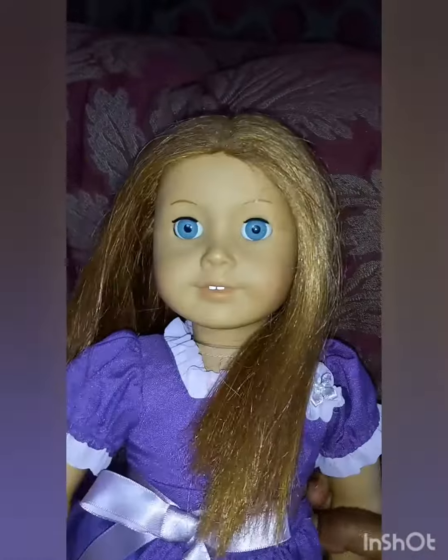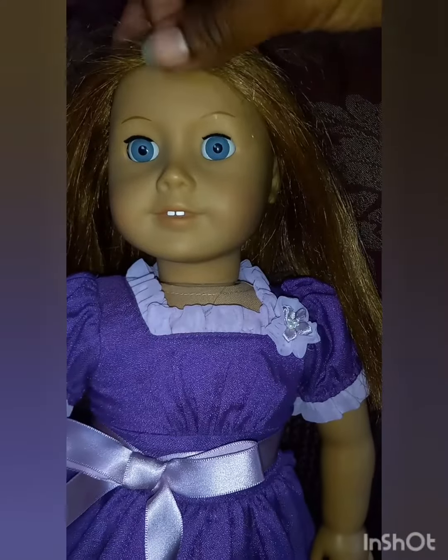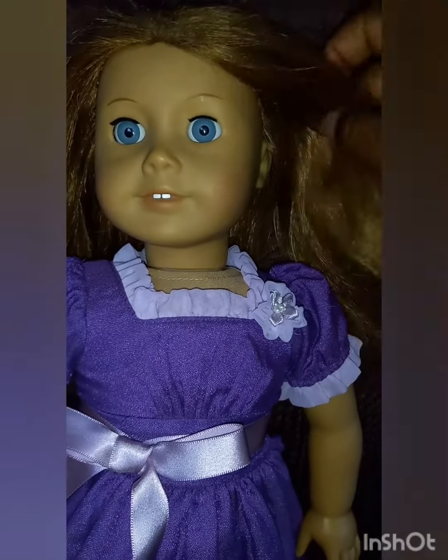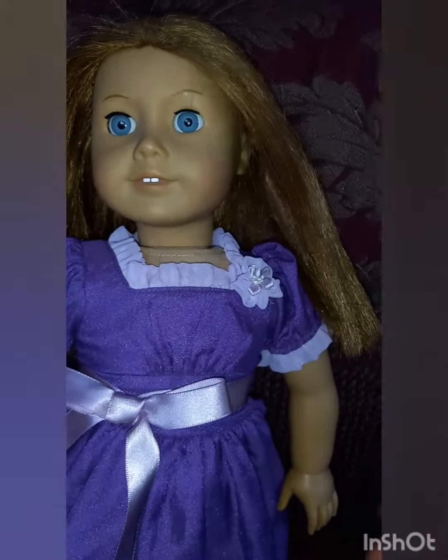That seems about right as far as I can tell. I'm fairly happy with her. I'm going to go ahead and get her bubbled up, get her hair washed — everybody gets washed. Maybe I'll curl it under just a bit.